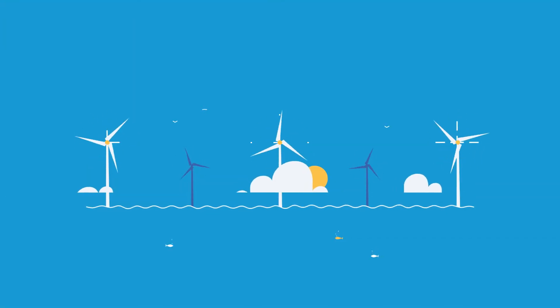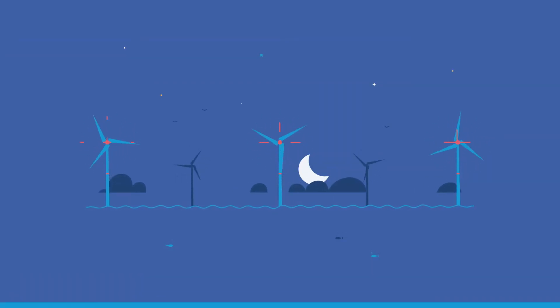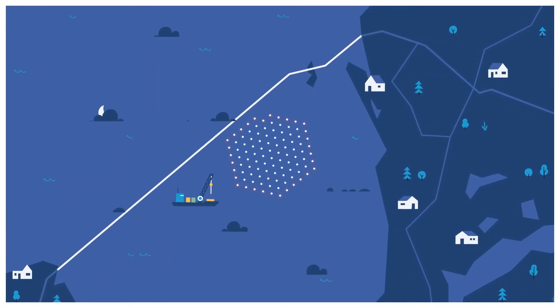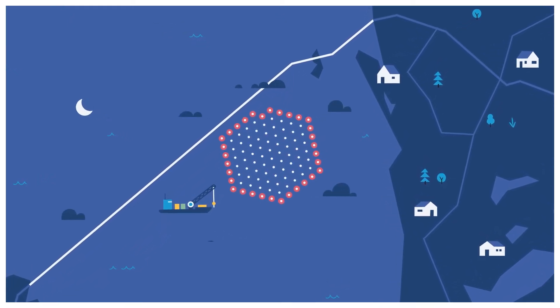During the day, they emit a white light and at night a red light. In order to limit nuisance, Windfarm Friesland has made sure the lights shine continuously at night, instead of blinking.